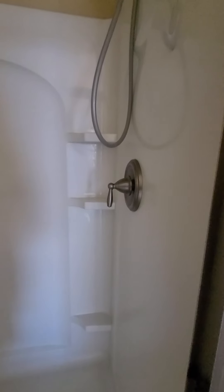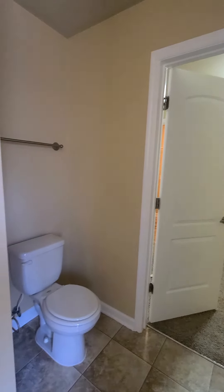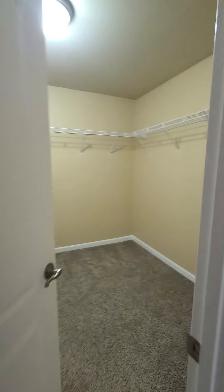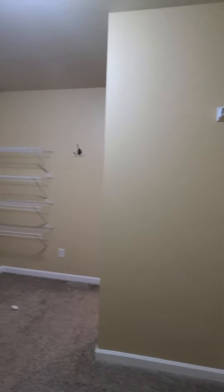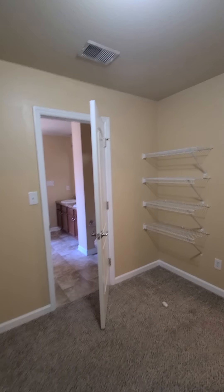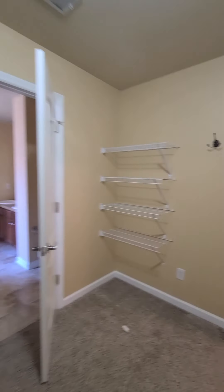Again, light cleaning. Light cleaning in here. Even the paint in here looks good, which is rare for a closet.